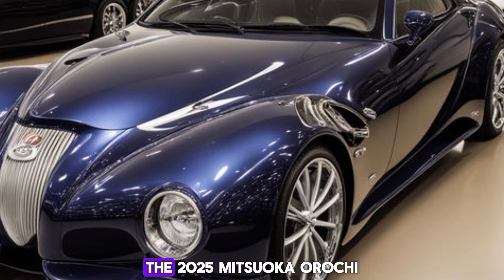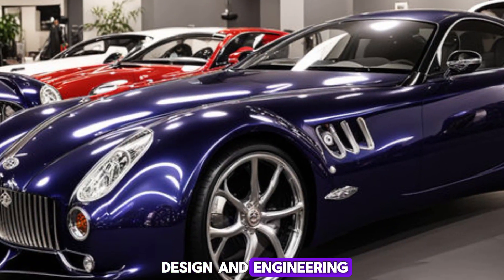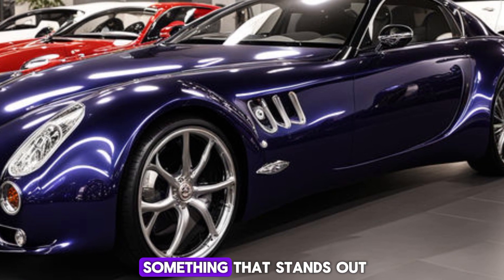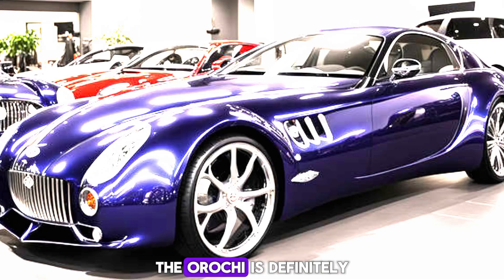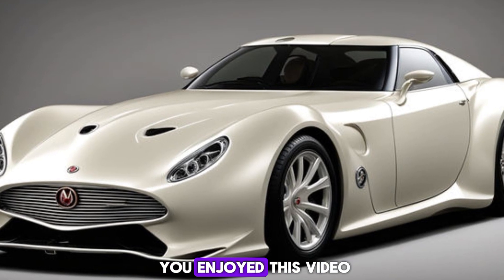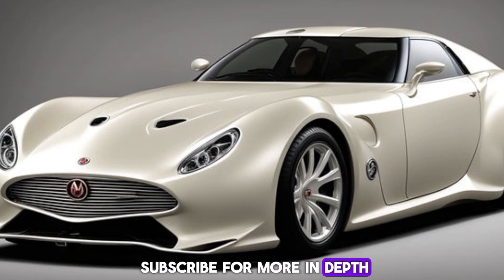So, there you have it — the 2025 Mitsuoka Orochi is a masterpiece of design and engineering. It's not just a car, it's a statement. If you're looking for something that stands out from the crowd, with a driving experience that's as unique as its looks, the Orochi is definitely worth considering. And don't forget to subscribe for more in-depth car reviews.